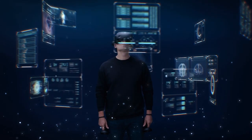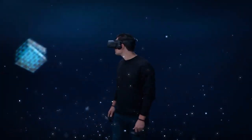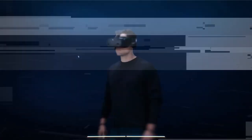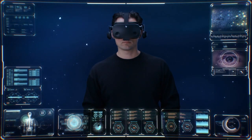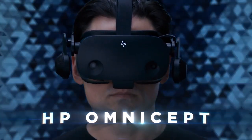HP Omnicept powered apps help ensure the capture and transfer of data comply with GDPR, keeping user data confidential. Groundbreaking hardware meets transformative software. This is HP Omnicept — a revolution in XR.